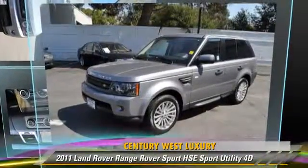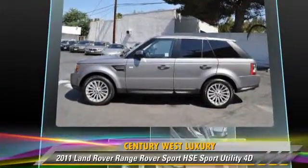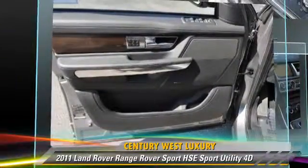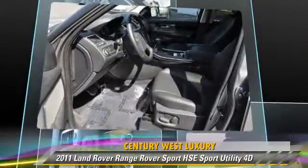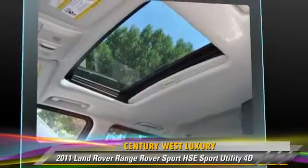The 2011 Land Rover Range Rover Sport HSE, powered by a 5-liter V8 engine, with a 6-speed automatic transmission with overdrive. This 4-wheel-drive sport utility vehicle, with fewer than 15,000 miles on the odometer, gets up to 17 miles per gallon. This Land Rover features 4-wheel-drive.